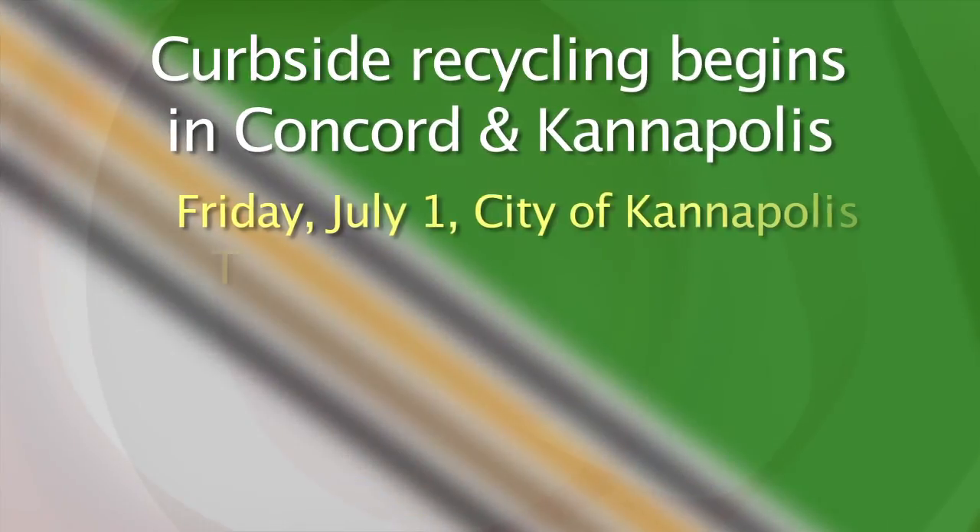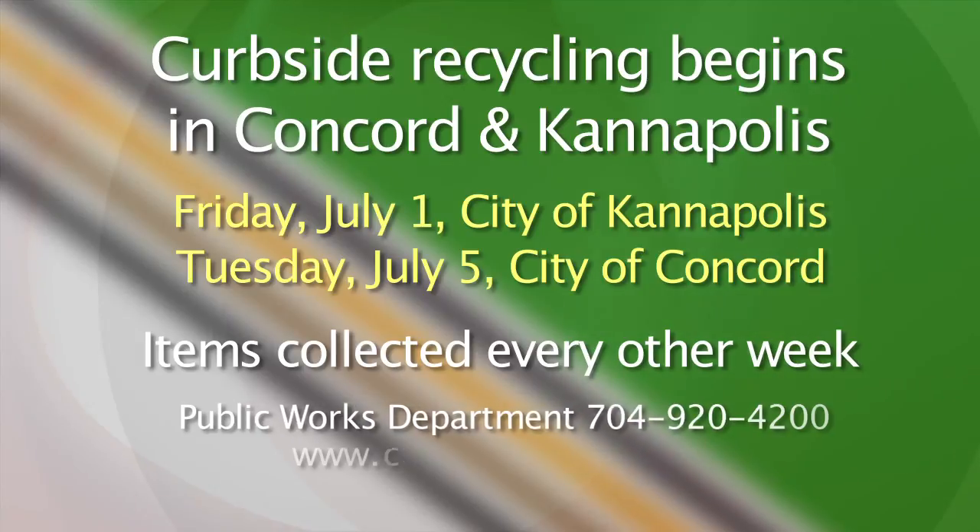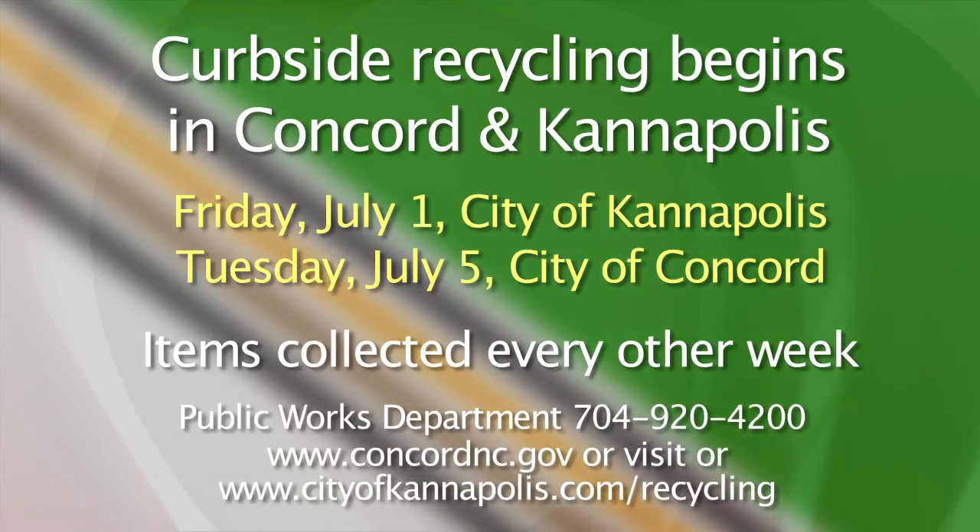To find out about the city of Concord recycling schedule or to view a complete list of recycling items, just visit www.concordnc.gov. For more information about the city of Kannapolis recycling program, just go to cityofkannapolis.com/recycling, or you can call the Public Works Department at 704-920-4200.